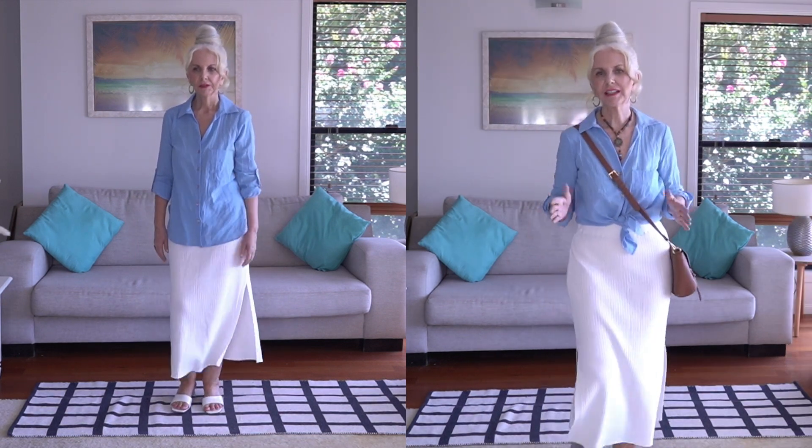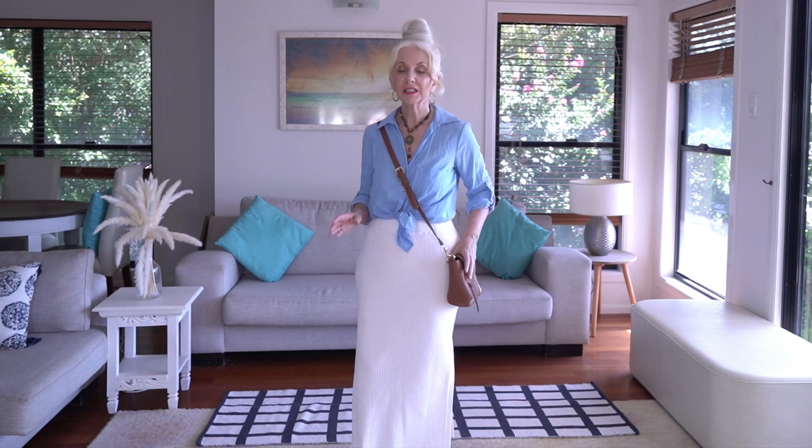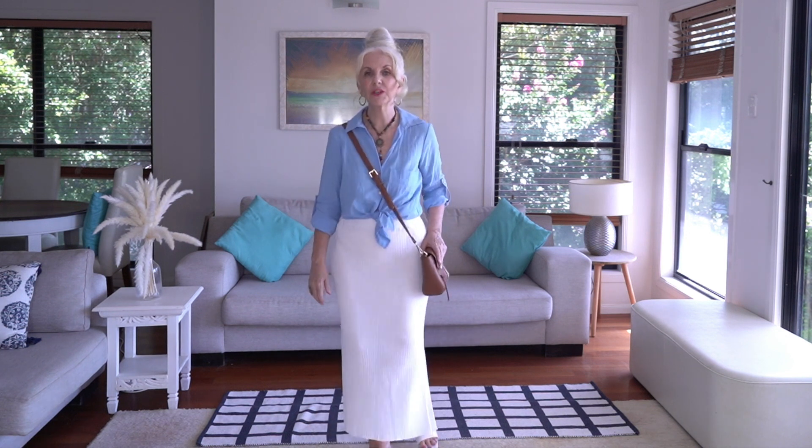Don't forget to use your necklaces or your jewellery. Forget this whole idea that everything must be minimal — it doesn't have to be anything. It's what you love.